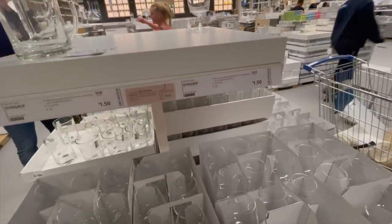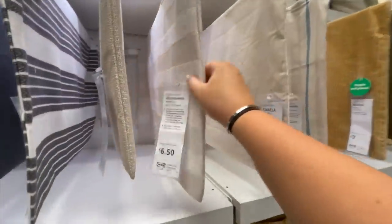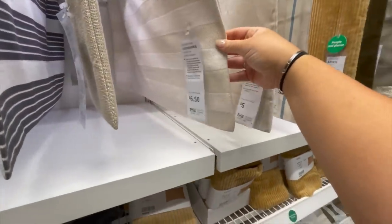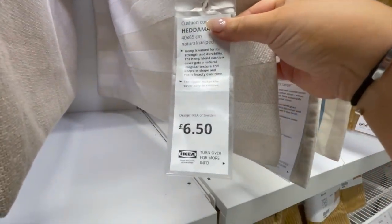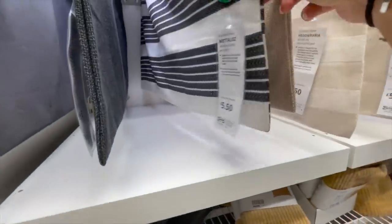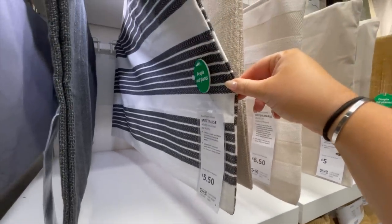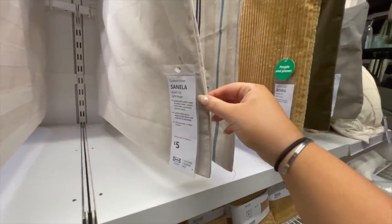Moving on to the cushions — they had some really nice neutral colored cushion covers. I love this subtle stripey one. They had some linen effect ones and some darker color ones as well — loads I hadn't noticed before. I'll definitely come back and get some of these.